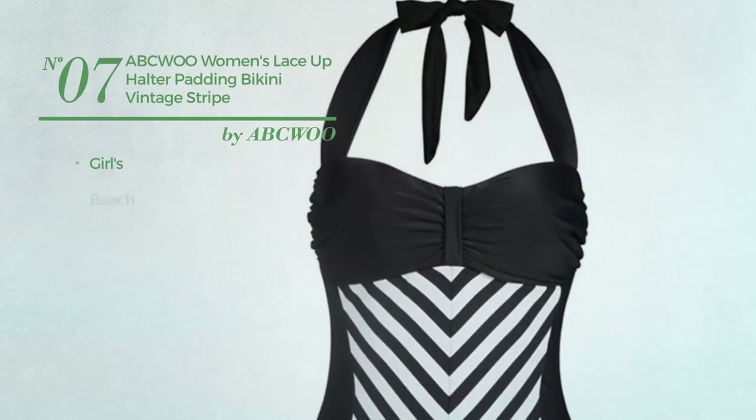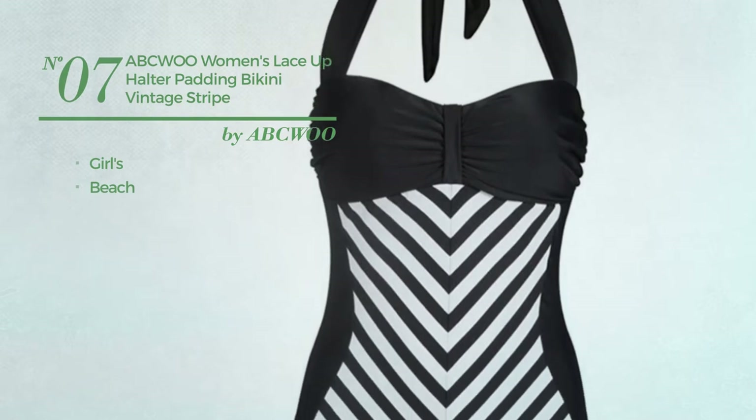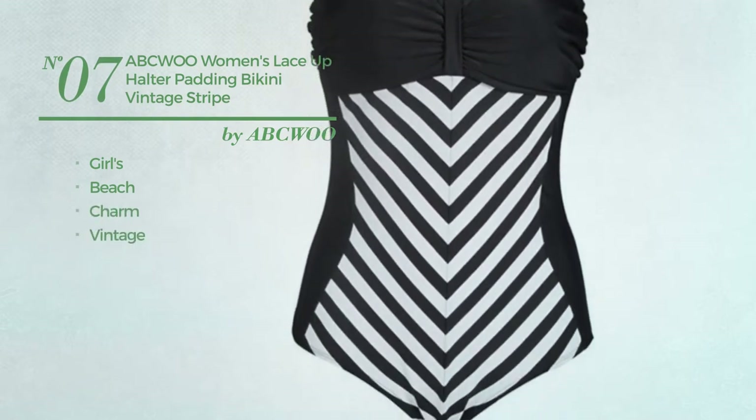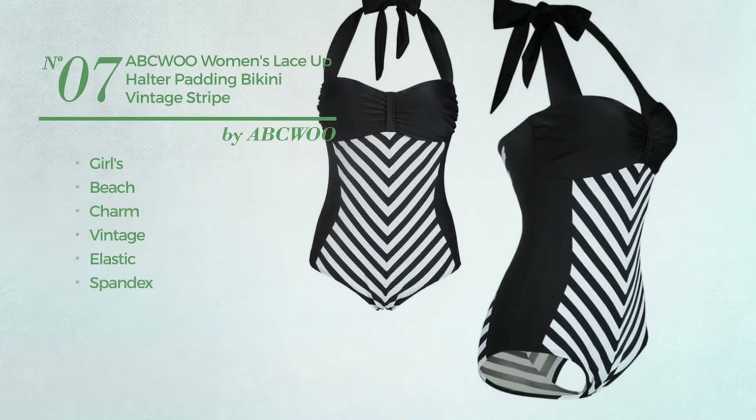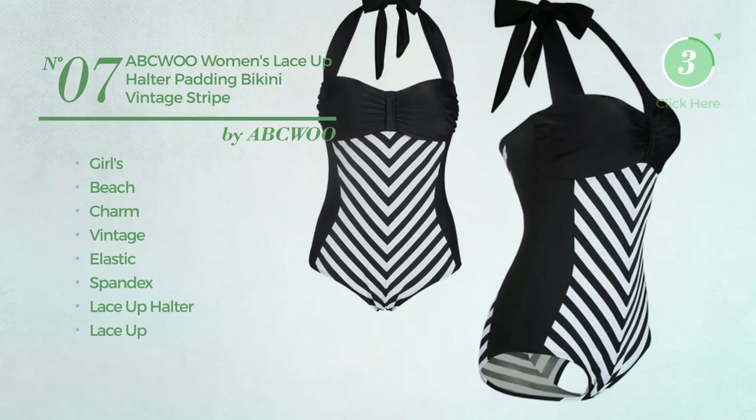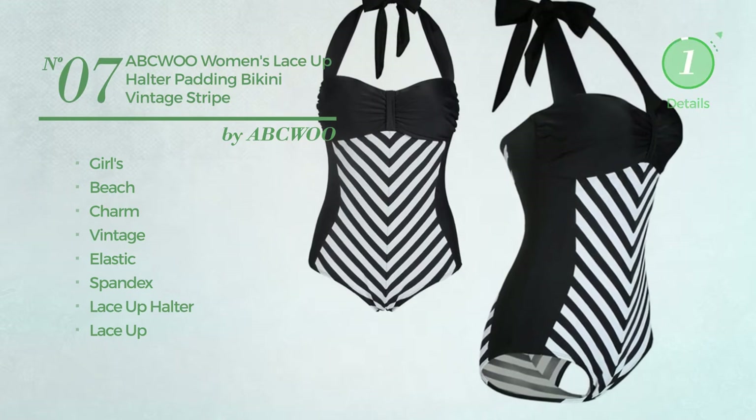Number seven: a girls beach swimsuit featuring a charm, vintage-inspired style, crafted from elastic spandex. This swimsuit includes lace-up halter and lace-up. Available exclusively in black color.